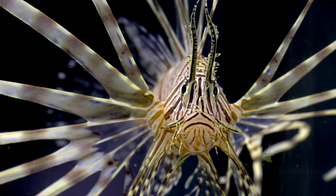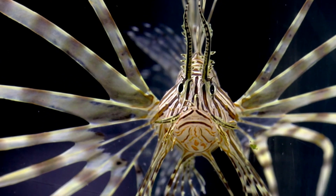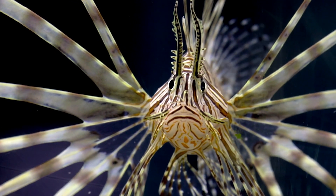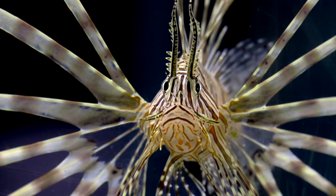The thought is that lionfish probably came from people who had them in their home aquariums and just kind of dumped them when they were tired of them or didn't want to take care of them anymore.